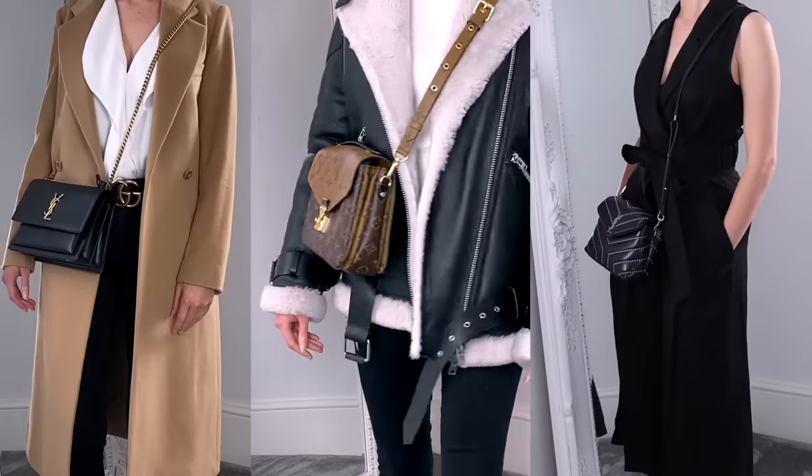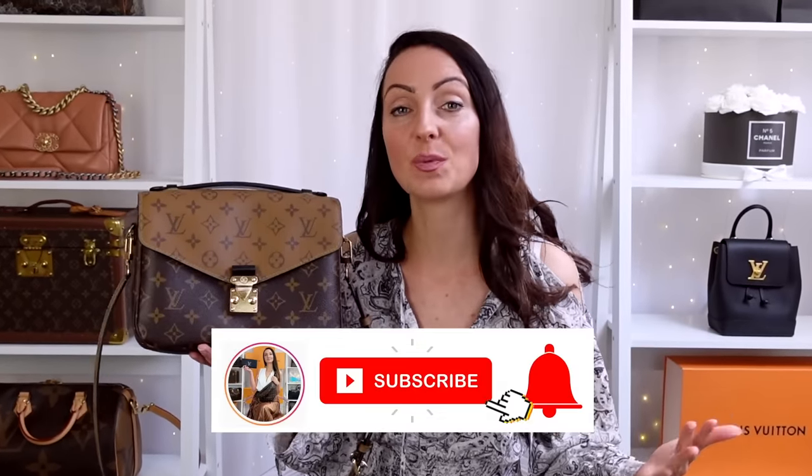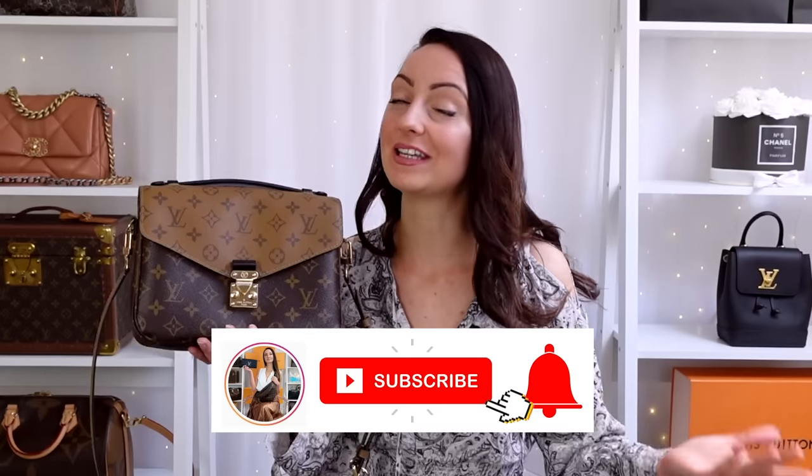Hey everyone, Steph here. In today's video I'm going to be taking you through 13 of the best designer crossbody bags. If you are in the market for a luxury crossbody bag you can't afford to miss this video. I've been collecting designer bags for over 10 years, and if you stay tuned until the end I will reveal which one I think is the best everyday crossbody, which one is the best evening crossbody, and the best value for money.